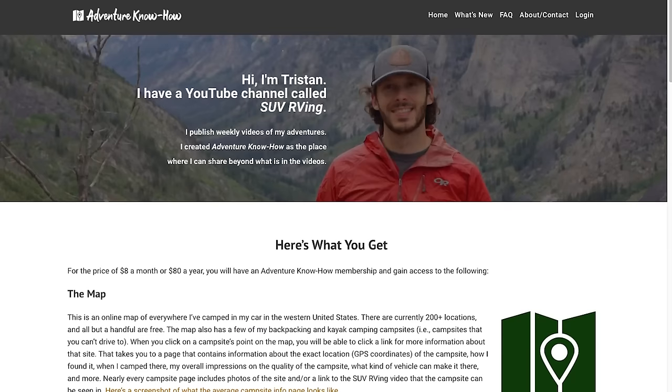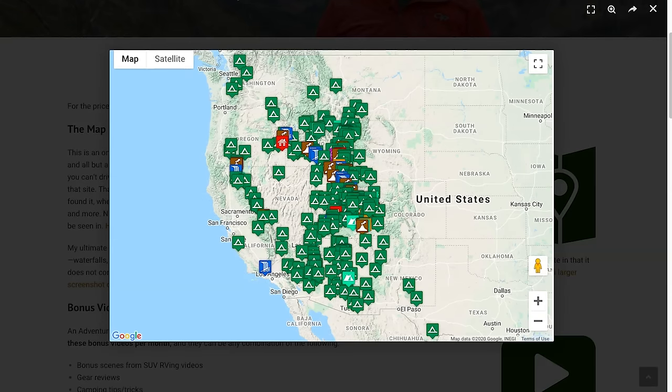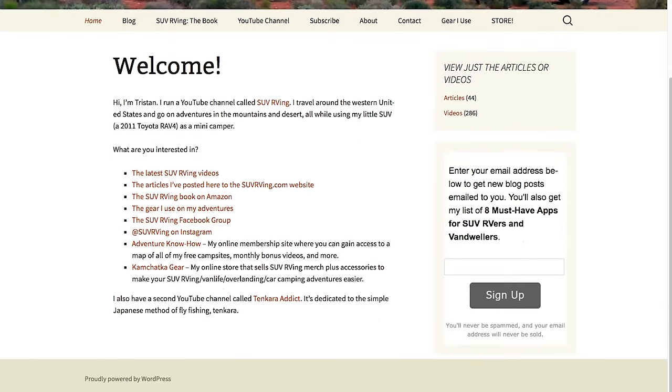What a cool rig — thanks to Bill and Maureen for letting us into their home away from home. Bill is very good at monitoring comments and replying. We've also done a tour of his previous rig — link in the description below. Be sure to check out Adventure Know How for a map of all free campsites and monthly bonus videos at adventurenowhow.com, and for SUV RVing links visit suvrving.com.